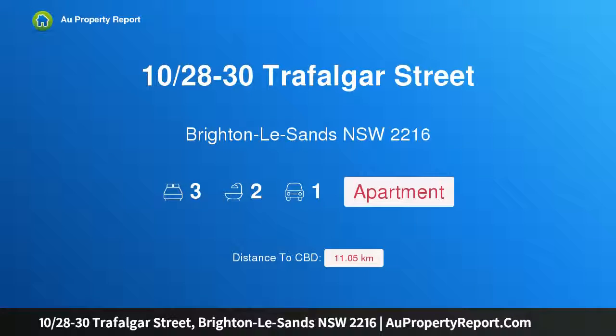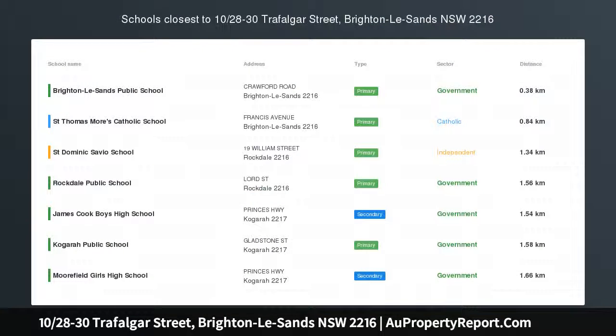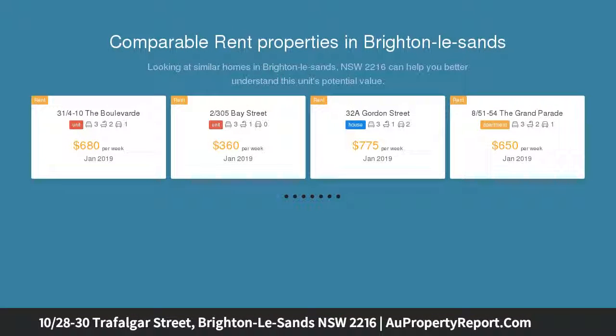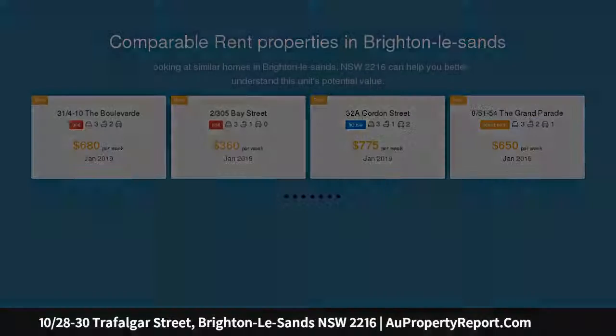Hi, I am glad to introduce property 10/28-30 Trafalgar Street, Brighton-Le-Sands, New South Wales 2216. Bayside style with a crisp modern design, the fresh modern style with which this three-bedroom apartment has been renovated provides a sleek and stylish home of light and space. Its smartly presented interiors, designer finishes, and leafy street location all